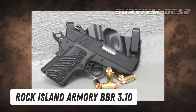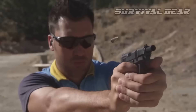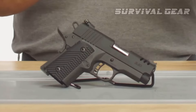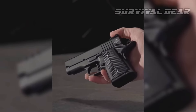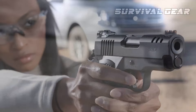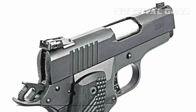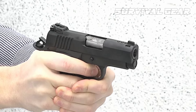Rock Island Armory BBR 3.10: The BBR 3.10 is a single-action .45 ACP semi-automatic pistol based on John Browning's 1911 design, with some notable updates common to modern interpretations of this classic pistol. The '3.10' in its name is a nod to the short, 3.1-inch long linked barrel, which has three round gas ports along the top to help mitigate felt recoil.